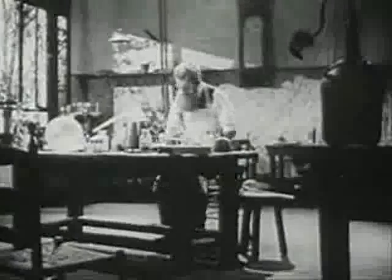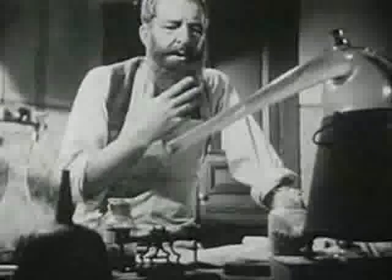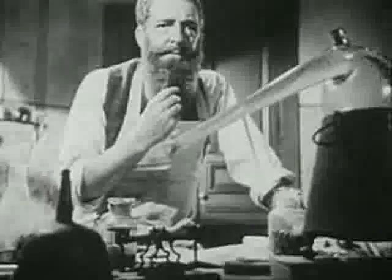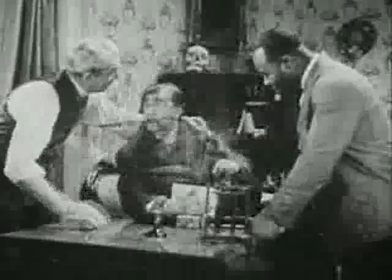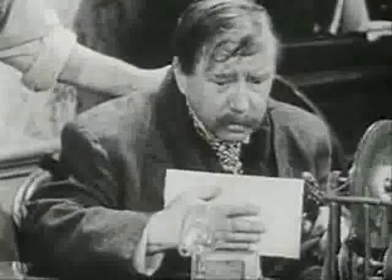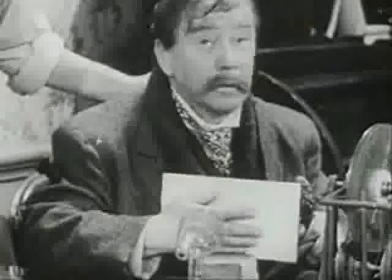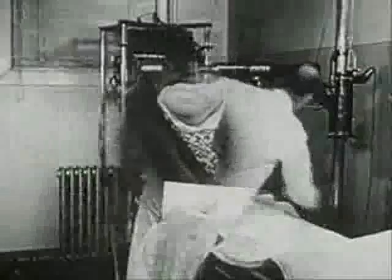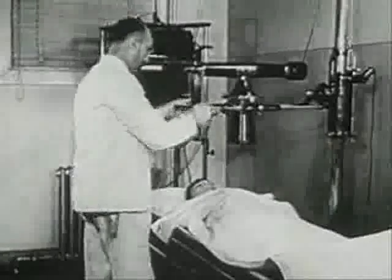Late in 1895, in a little university laboratory in Bavaria, Professor Wilhelm Conrad Röntgen first noticed the strange effect which led to the announcement of his discovery of X-rays. Although the news was received by the public with a mixture of disbelief and apprehension, doctors immediately saw the possibilities of the mysterious new rays and began to use them. It was not until 1913, however, that their use became certain and reliable.